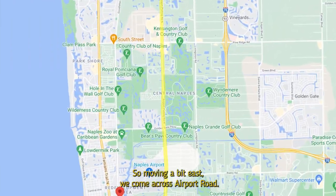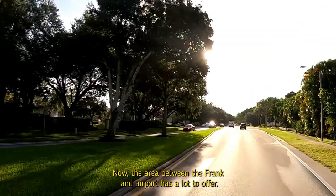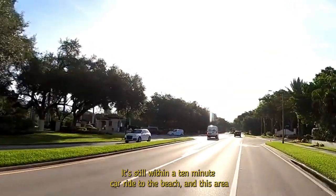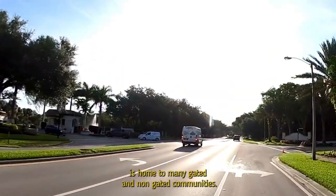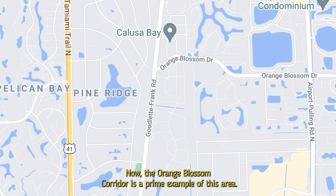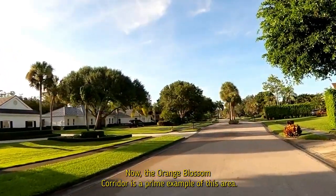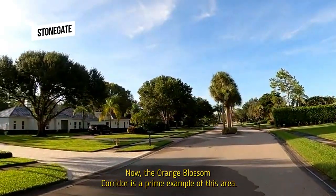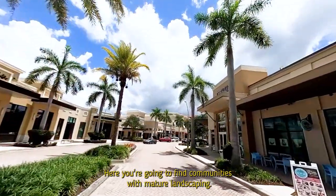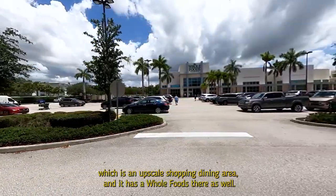Moving a bit east, we come to Airport Road. The area between Goodlette-Frank and Airport Road has a lot to offer — you're still within a 10-minute car ride to the beach, and this area is home to many gated and non-gated communities. The Orange Blossom Corridor is a prime example, with communities featuring mature landscaping, close to the library, shopping, and Mercado — an upscale shopping and dining area that also has a Whole Foods.